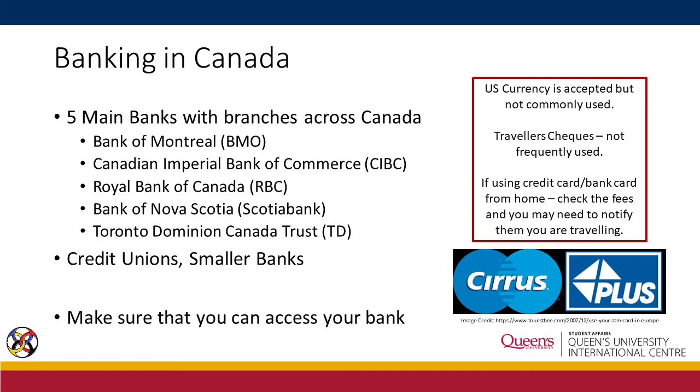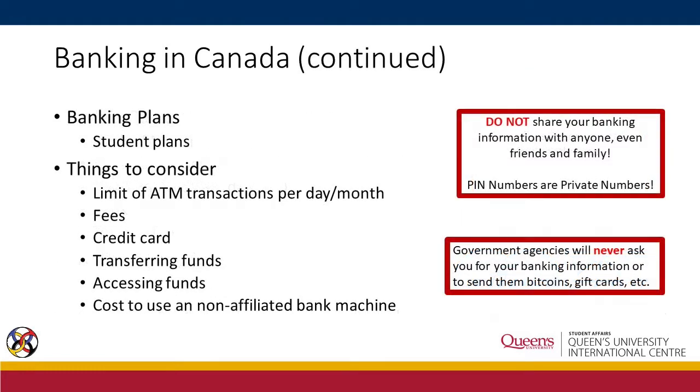Prior to choosing a bank, make sure that you can access it. It is worth mentioning that although US currency is accepted by these banks, it is not commonly used. Travelers checks are acceptable but again not frequently used. If you want to use either a credit card or a bank card from home, inquire about the fees. You might also want to let your bank know that you are traveling.